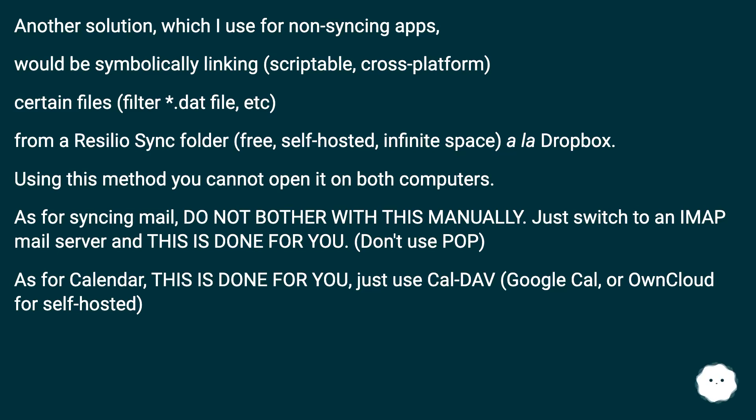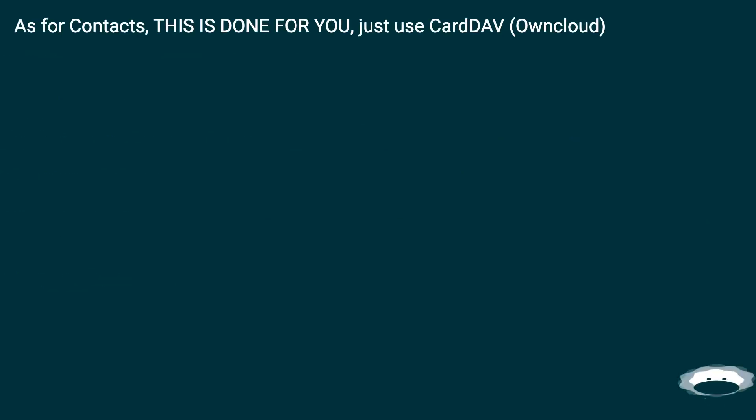Using this method, you cannot open it on both computers simultaneously. As for syncing mail, do not bother with this manually — just switch to an IMAP mail server and this is done for you. Don't use POP. As for calendar, just use CalDAV, Google Calendar, or OwnCloud for self-hosted. As for contacts, just use CardDAV or OwnCloud.